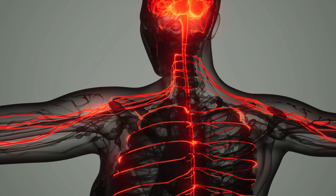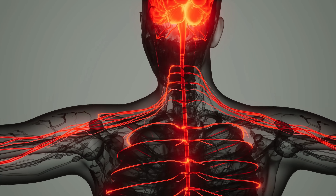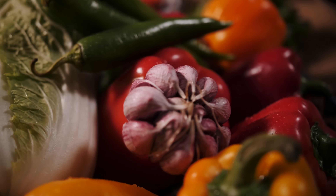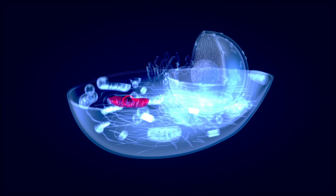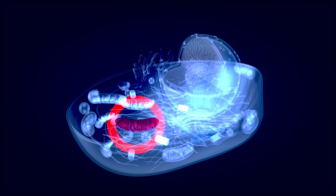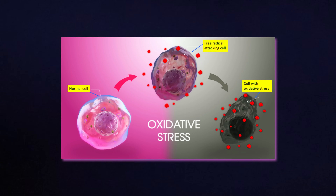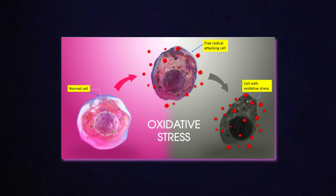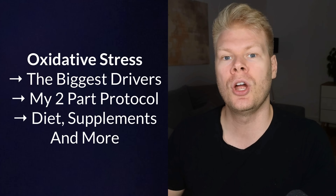What if I told you that the most effective way to reduce oxidative stress is actually super simple and you probably already have all that you need for it at home? A lot of people get overwhelmed by this topic because oxidative stress sounds technical and a little scary. But once you understand what it really is, where it comes from, and how to handle it, you will see that it mostly comes down to some straightforward, doable habits.